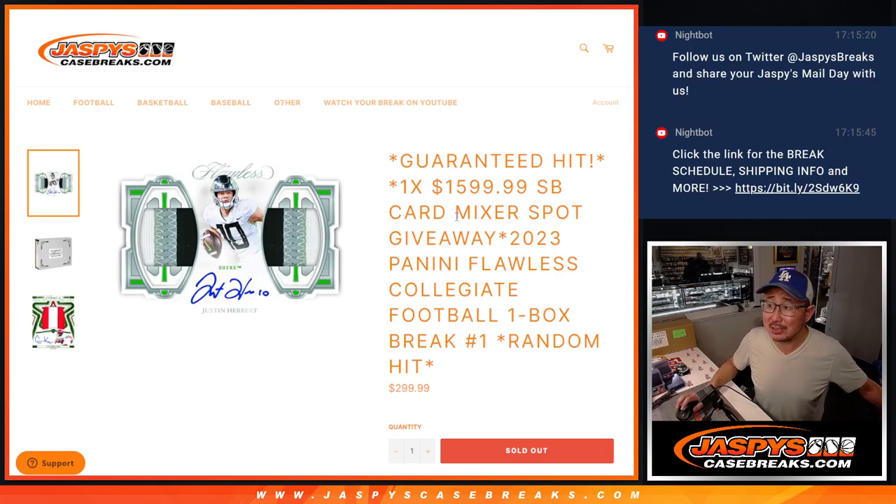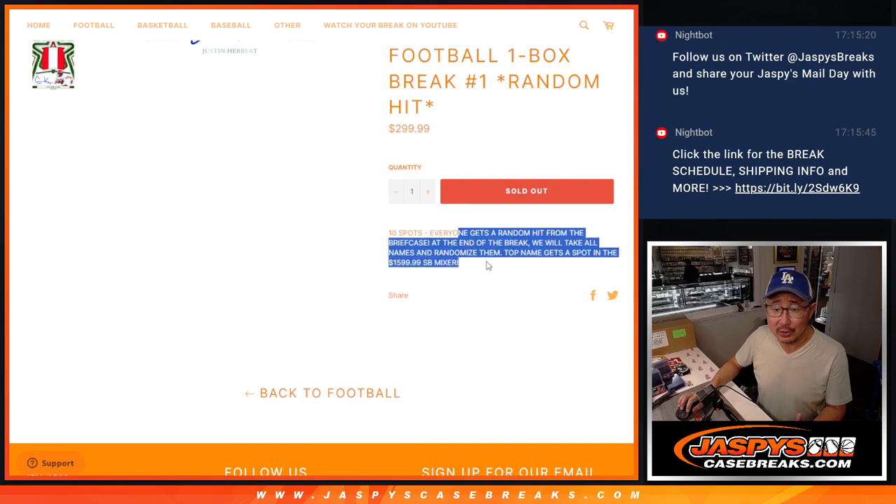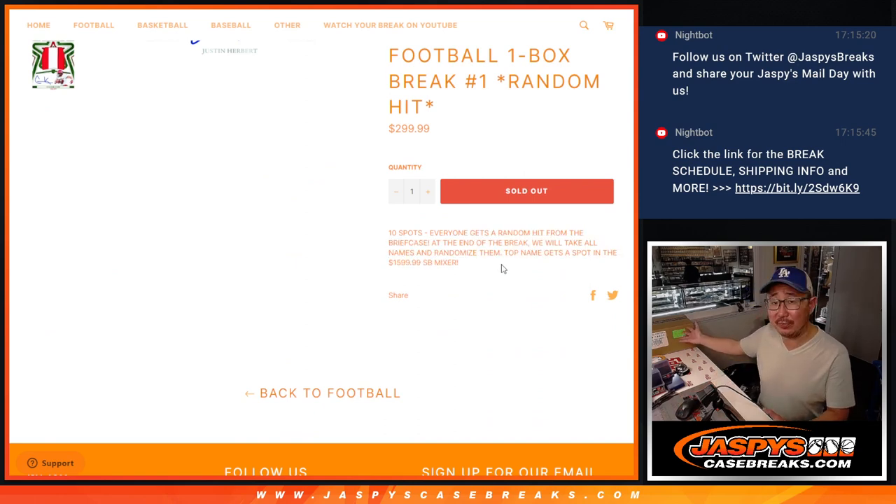Hi everyone, Joe for Jaspi's CaseBreaks.com, coming at you with 2023 Panini Flawless Collegiate Football, one box, random hit break number one. Pretty easy stuff — we just open up the briefcase, show you all the hits, type in all the hits, randomize your names, randomize the hits, and match you up with something.